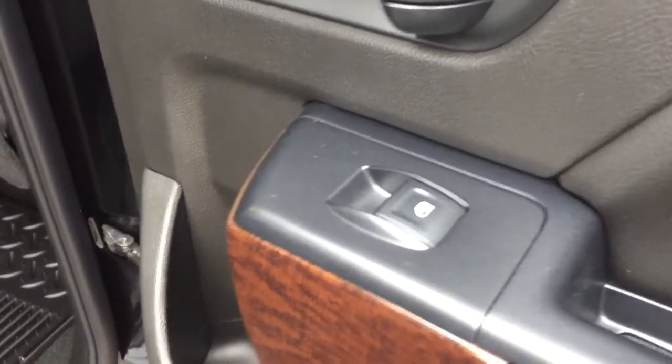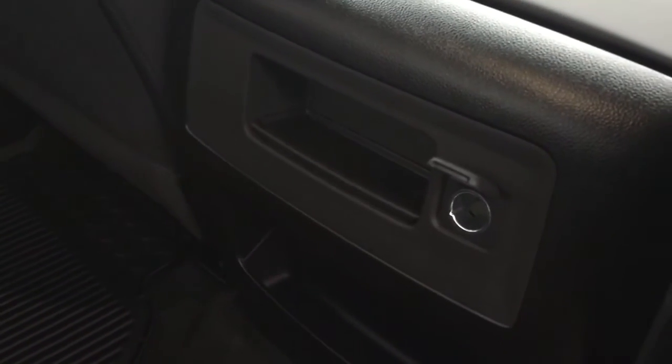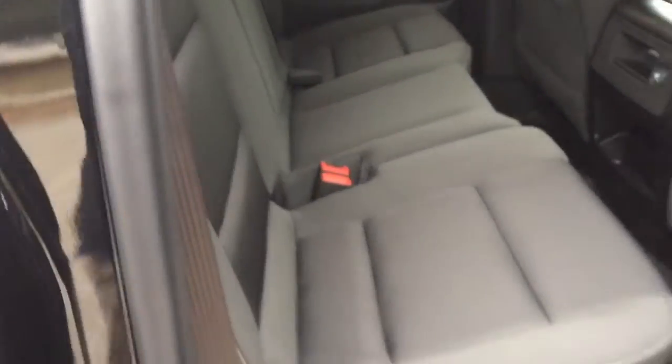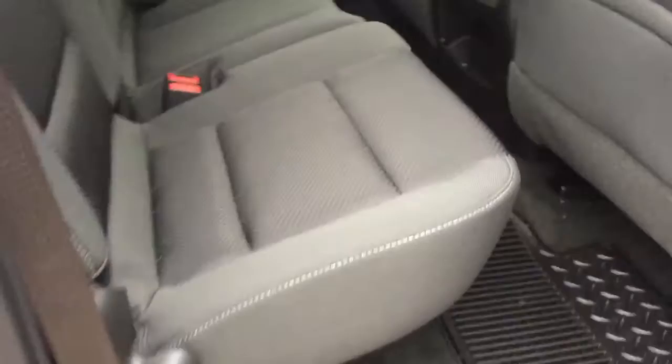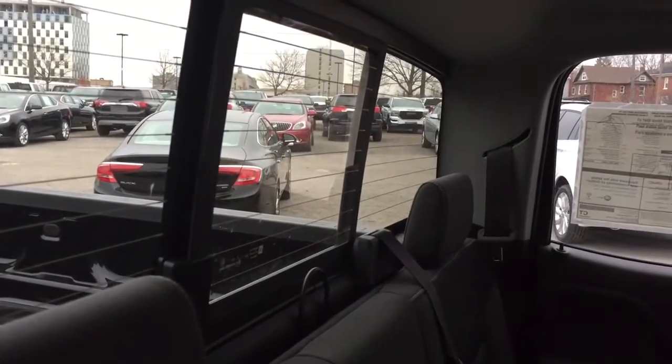Let's check out the double cab portion of the truck. There's nice dark tinted glass to keep things cooler in the summer months, power windows, and lots of room for passengers and cargo. There's a 12-volt adapter in the back for connectivity, and you can seat three passengers. If you need more cargo space — say for groceries or hockey bags you don't want to leave unattended — the seats fold up with one hand just as easily. And we do have that powered sliding window back here as well.